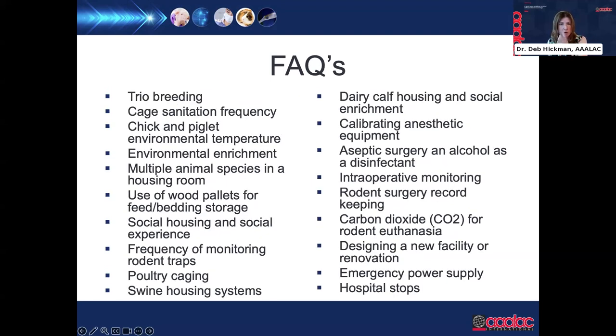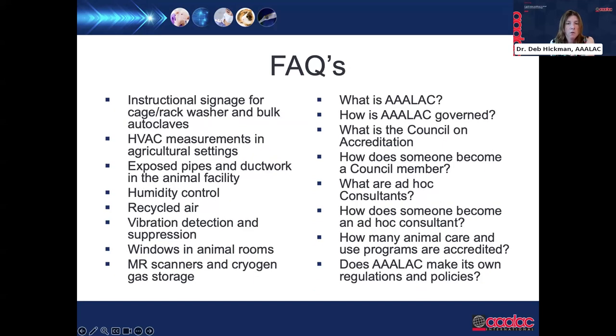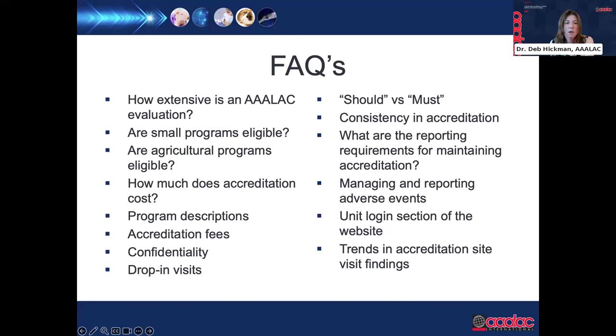Additional FAQs cover physical plant expectations, accreditation process information, and general administrative operations. A very important new reporting area for AAALAC is adverse event reporting requirements — two FAQs on adverse event reporting have been recently released by the organization.